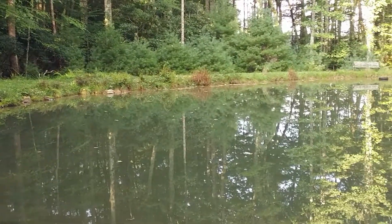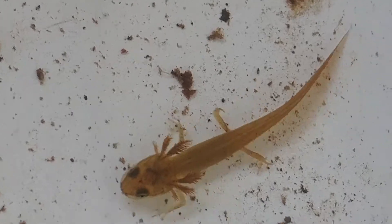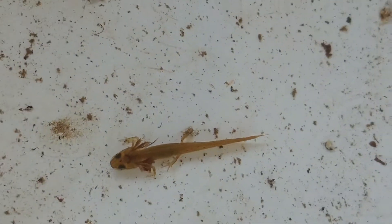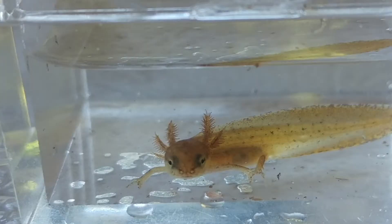These guys hatched from eggs. The eggs were deposited on aquatic vegetation underneath the water, or little bits of detritus. In a couple weeks the eggs hatched. The eggs were laid in my pond in late March and early April. These guys feed on water fleas and microscopic plankton, zooplankton that's in the water, and larval insects that are in the water.